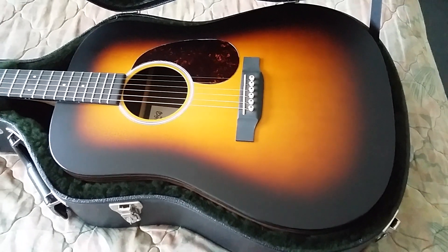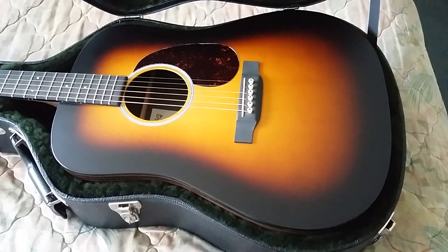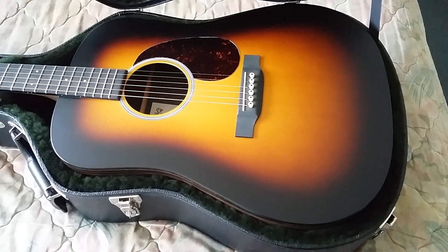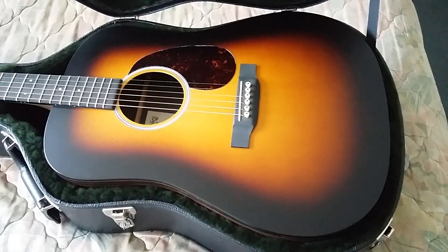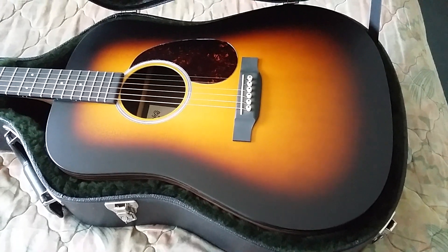And it was my first Martin. The other ones I didn't have a Martin, so I thought I'll give a Martin a crack. Anyway, this case didn't come with it as is - it just came with a bin liner. I know - a Martin in a bin liner!